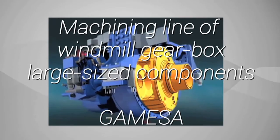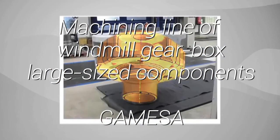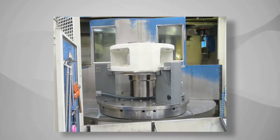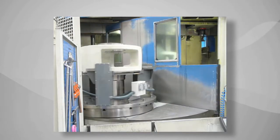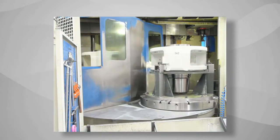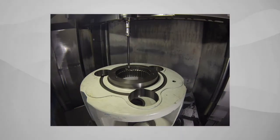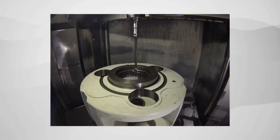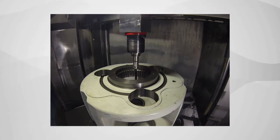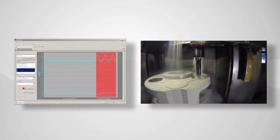Gamesa develops, manages and sells wind farms, for which it also supplies wind turbines. We are the market leader in Spain and the fourth largest wind turbine manufacturer in the world. One of our strategic products comprises high added value parts, like the Planet Carrier, which are produced in a small batch production context. Scrap is not allowed and it implies very high quality control costs.